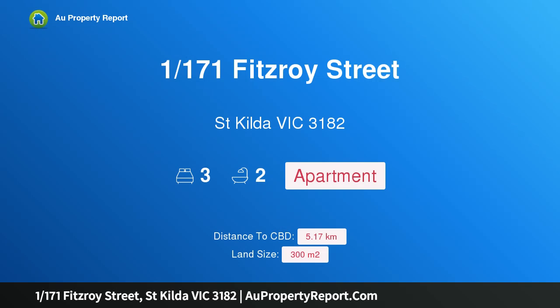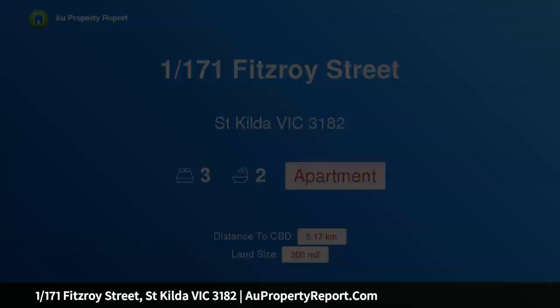Hi, I am glad to introduce property 1, 171 Fitzroy Street, St. Kilda, Victoria 3182.